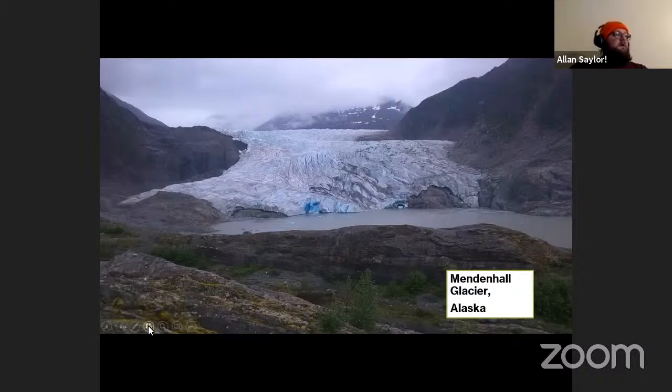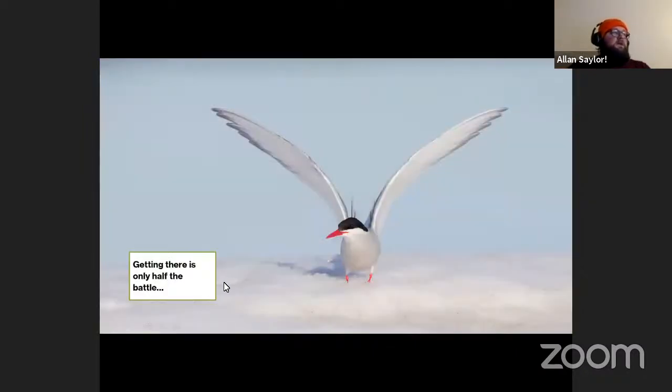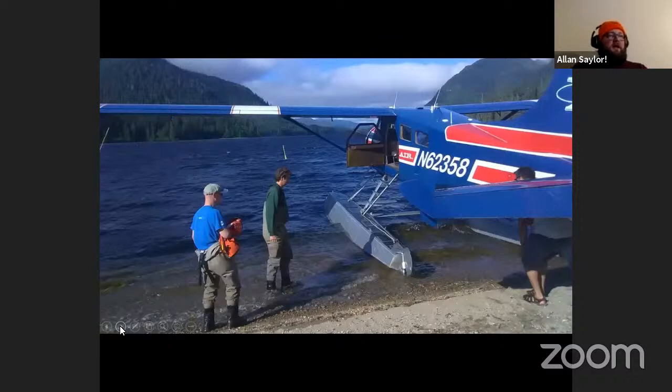The Mendenhall Glacier was one location where they would nest, as well as various other coasts and islands along southeast Alaska. Getting there is only half the battle. Everything in Alaska isn't super accessible — there are very few roads leading outside of Juneau, the road stops about 10 miles outside of town, and then it's just wilderness. If you're trying to get to more remote locations you go by boat or plane.